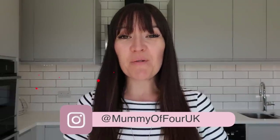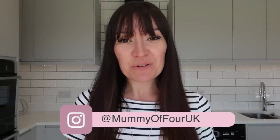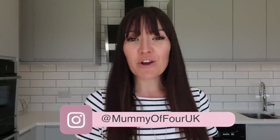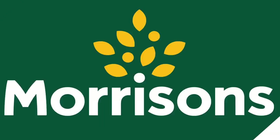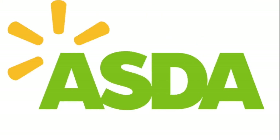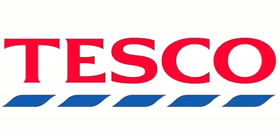Hi, I'm Ree from mummyof4.com. Welcome back to my YouTube channel. In today's video I am looking at which is the very best supermarket delivery service. The supermarkets we will be looking at are Sainsbury's, Morrison's, Asda, Ocado, Iceland and Tesco's.